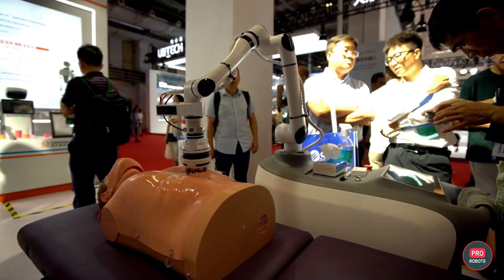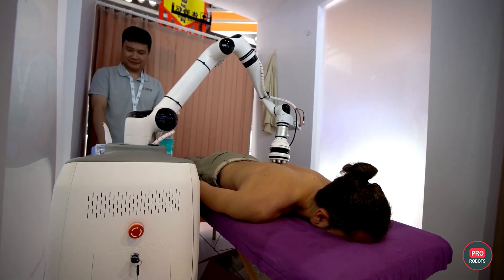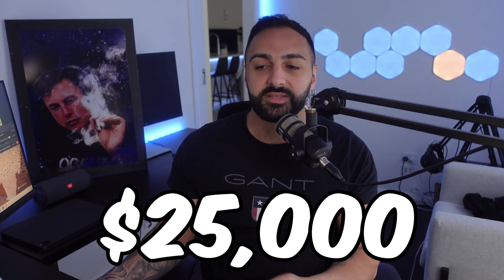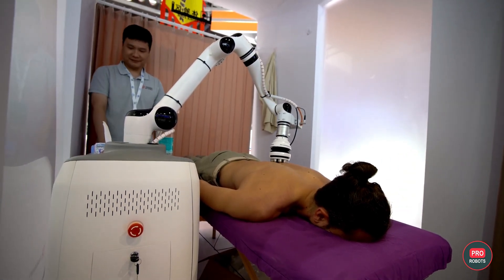Step into the future of wellness with Real Man's masseuse robot. This high-tech marvel uses AI to read your muscle tensions and stiffness, adjusting its massage techniques for the ultimate relaxation experience. For a one-time fee of $25,000, enjoy the luxury of having a personal masseuse available around the clock.